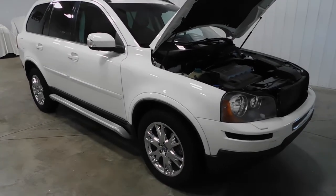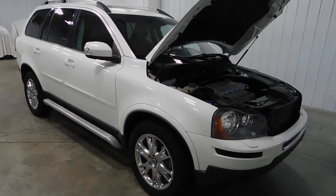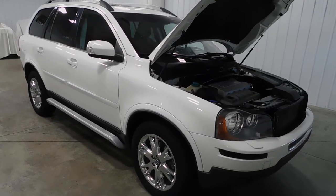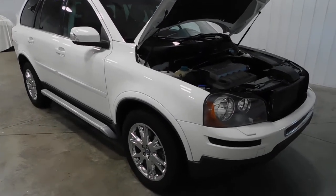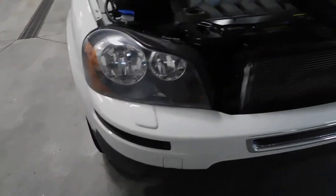Hello and welcome to Midtown Auto Center. My name is Derek and today I'd like to thank you for taking a look at our 2007 Volvo XC90 with only 44,000 original miles. This vehicle is a one-owner vehicle and it comes with a clean Carfax — no frame damage, no flood damage whatsoever.